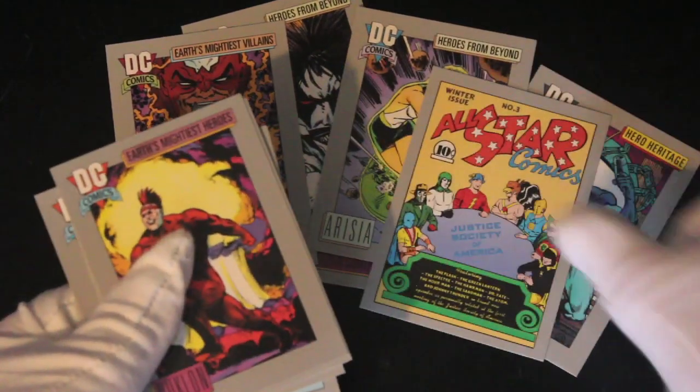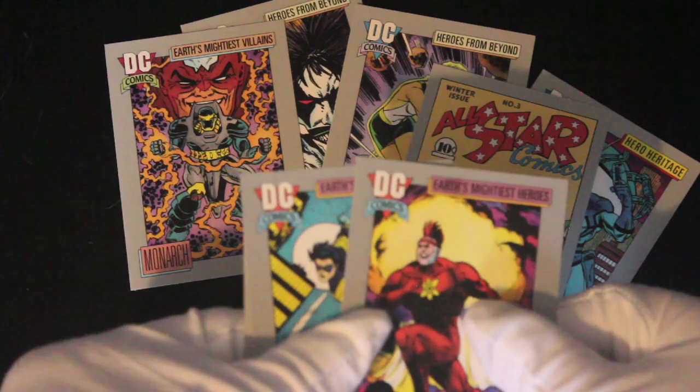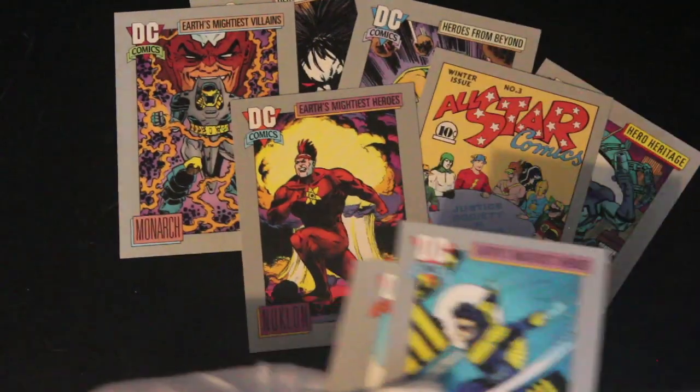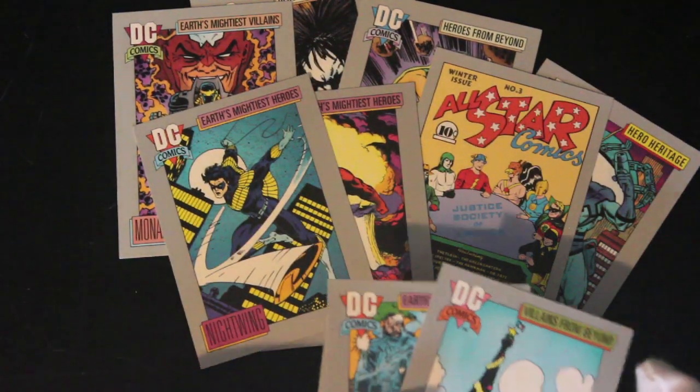I like the comic cover art — there you go, that's one to keep for Trading Card Tony. Nuclon — yeah, some of these names. Nightwing, that's from Batman, we know that.